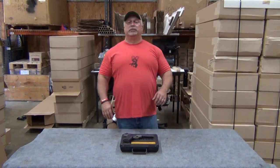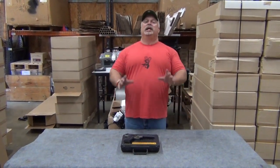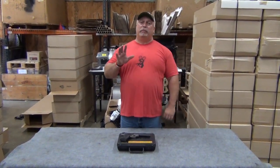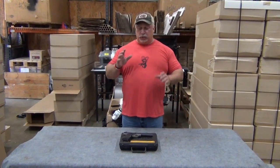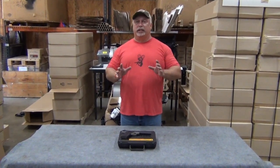Hey everybody, Ben with Classic Firearms here. Today is April the 26th, 2017, and you'll notice I was very date specific when I told you that, even including the year. The reason is I'm about to tell you about a rebate program from Browning that's running through the end of this month. Before we do, we're going to highlight a particular pistol that we have in stock, and we think we have it at a great deal for you.